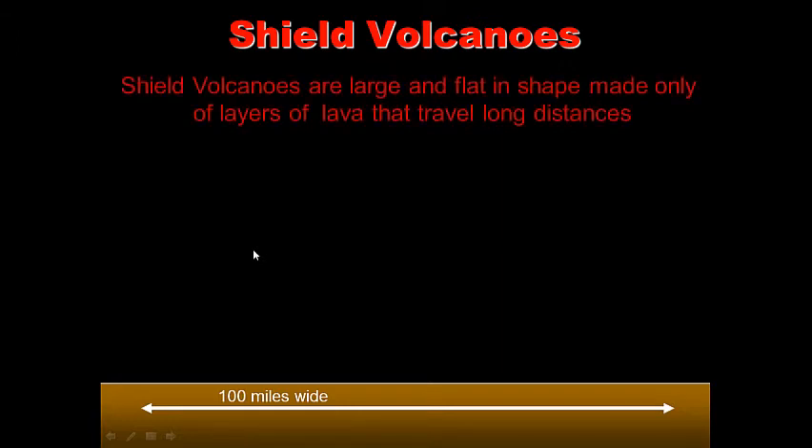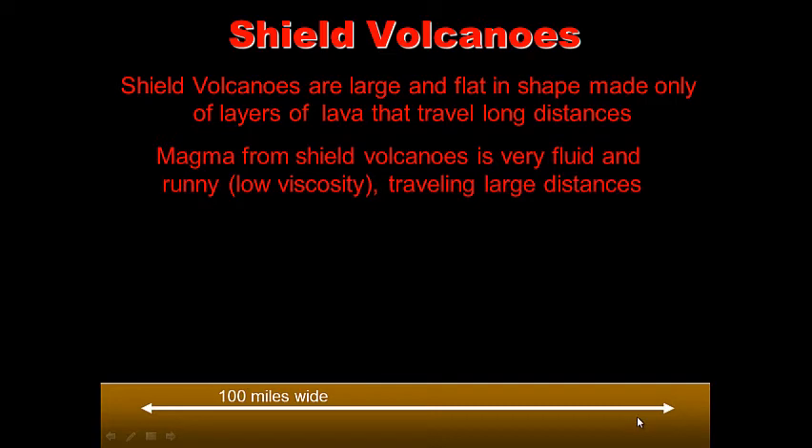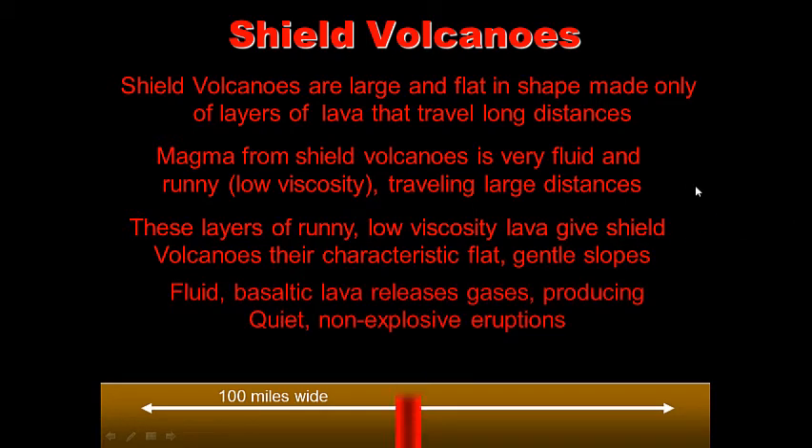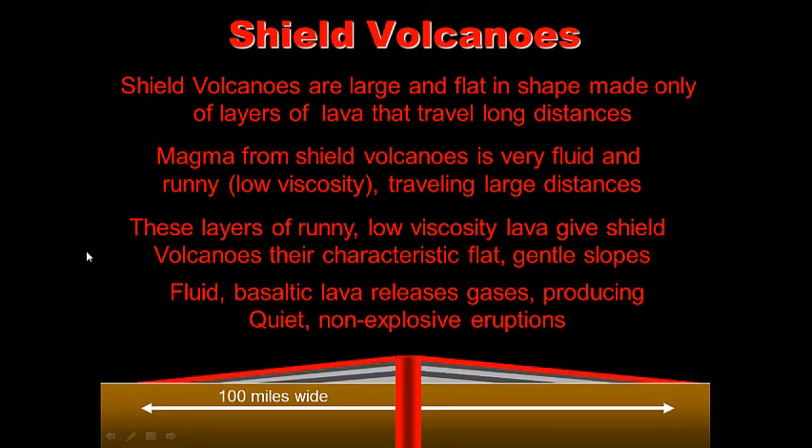Shield volcanoes are enormous — large and flat in shape — and made only of layers of very runny lava that travels long distances. Notice the scale: 100 miles wide. Magma from shield volcanoes is very runny and fluid with low viscosity. These layers of runny, low-viscosity lava give shield volcanoes their characteristic flat, gentle slopes. Fluid basaltic lava releases gases, producing quiet, non-explosive eruptions.